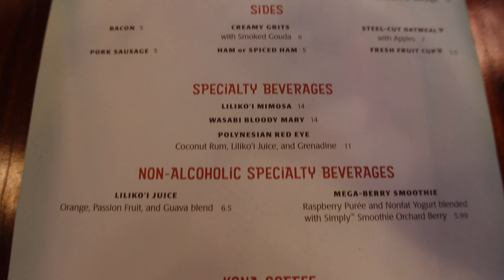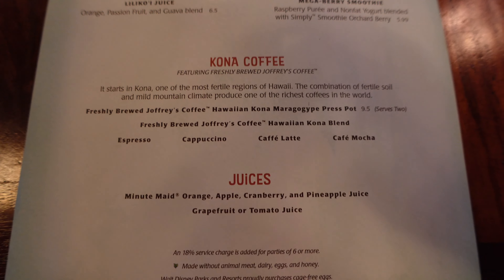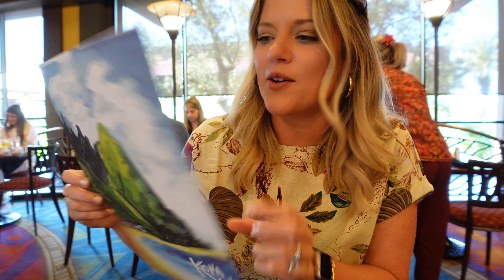Occasionally they'll have specialties — today they said they had biscuits and gravy and even steak and eggs. So it's not just sweet Polynesian inspired breakfast items. Of course you can get all the sides you want: ham, sausage, bacon. And they carry Kona coffee, which we're really excited about. We're going to get their specialty Kona French press pot for two. It sounds really good. And look at this menu — it's like a watercolor feature and it carries over on the back. That's a really pretty menu.